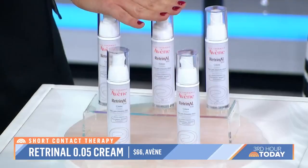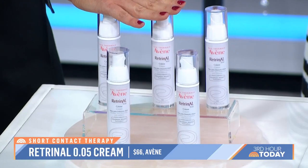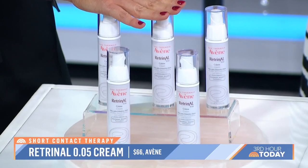This is a great product — we love this by Avene because it's your vitamin A and it's great for sensitive skin. If you need to work yourself up to it, just put it on for a little bit, remove it, and keep trying until you can build up to a longer period of time on your skin.